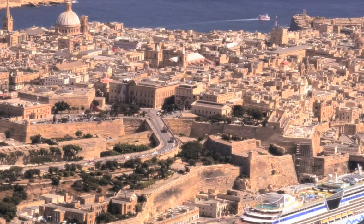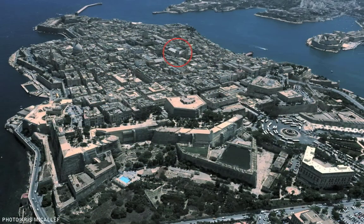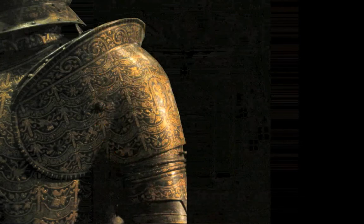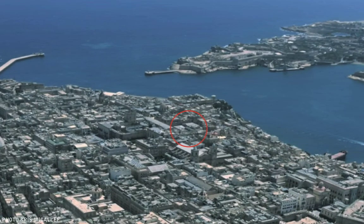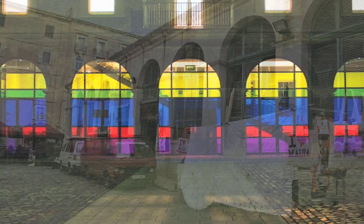Fact is, Valletta already has a cultural hub attracting thousands of visitors a month — starting with St. John's Co-Cathedral, the main cultural magnet in Valletta, the nearby archaeology and fine arts museums, and of course, the Grand Master's Palace. Which brings us back to the old covered market. Situated just behind the palace, on the second busiest pedestrian street, this building could very well be the missing ingredient in Valletta's cultural nucleus.